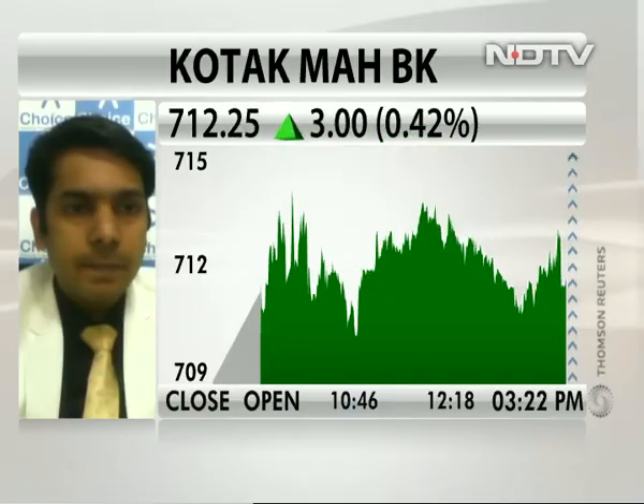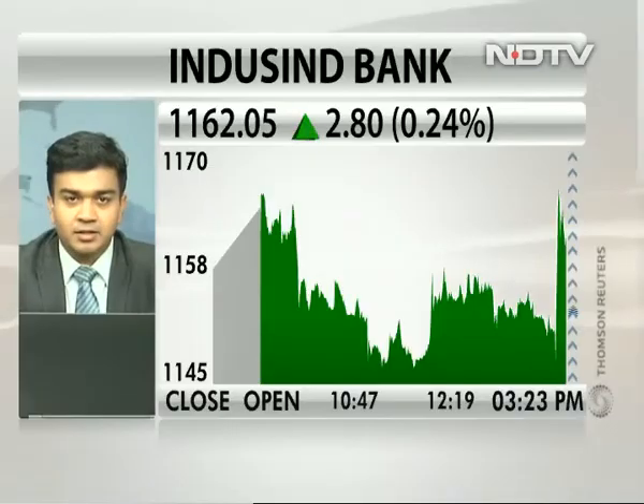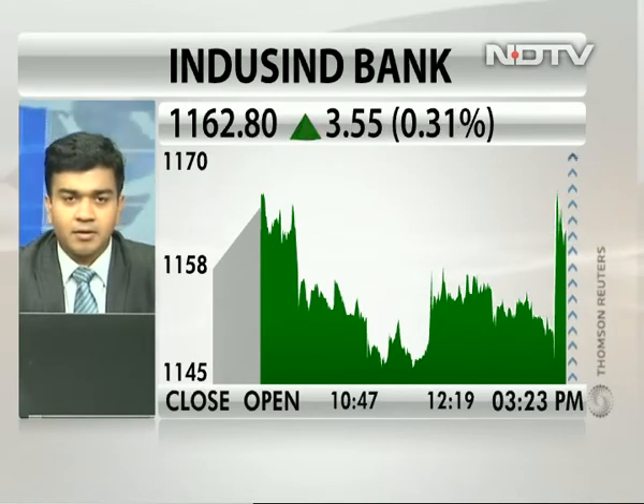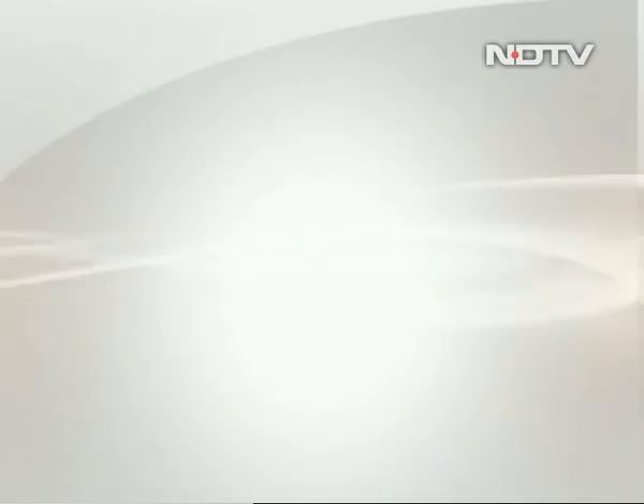Ravikant Bhatt of IDBI is now joining us — we did a preview with him this morning. Ravikant, it's a good set of numbers from IndusInd Bank; it continues to lead the sector. Absolutely, a good set of numbers. The NII has been a complete beat. We need to dig deep into what has caused this kind of variation — it has to be on the balance sheet, but really hard to guess without the balance sheet numbers. Quite a spectacular beat.